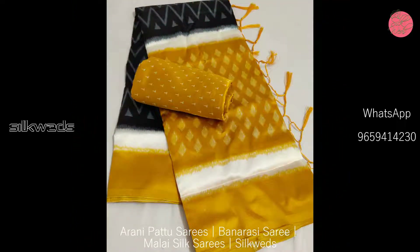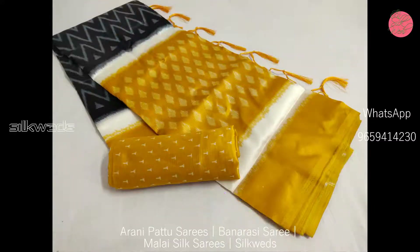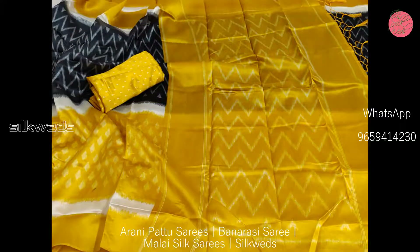These sarees are ready to dispatch and have tassels at the end of the pallu part. These Malai Silk sarees have a very attractive color combination and are soft and shiny sarees.